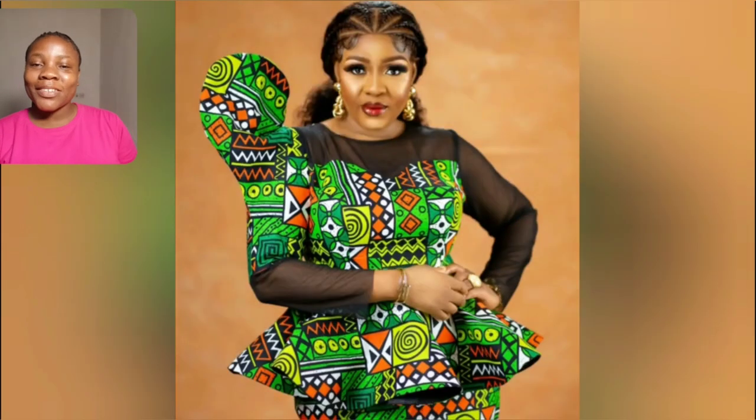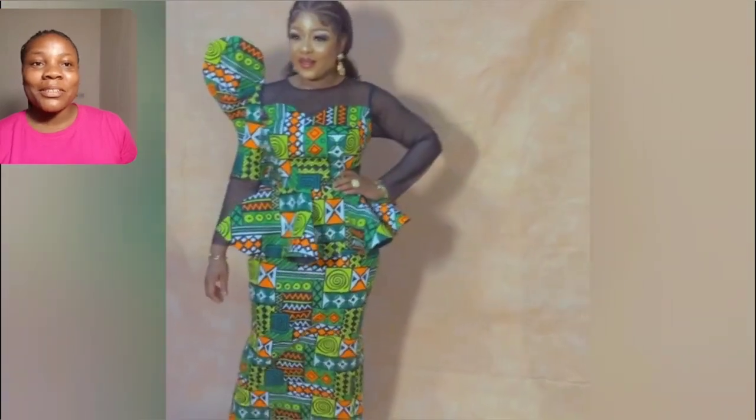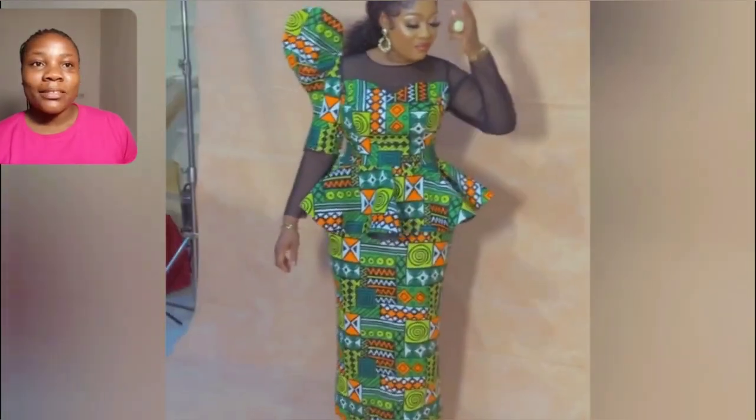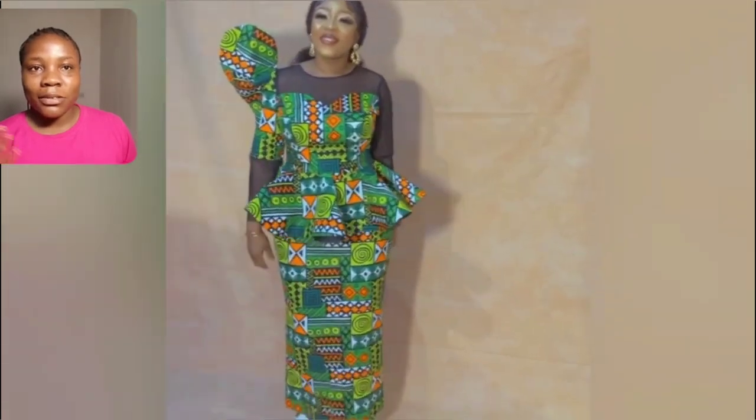Hi kids and queens, welcome back to another exciting, gorgeous, unique video of you want the Jennifer style. Guys, look at this beautiful ankara skirt and blouse — the peplum top, the sleeves are different. What do you think about the blouse? Let me know, share in the comment section. One thing I love about this gown is very simple: the print itself. The details from the boobs area down to the shoulder is so beautiful.